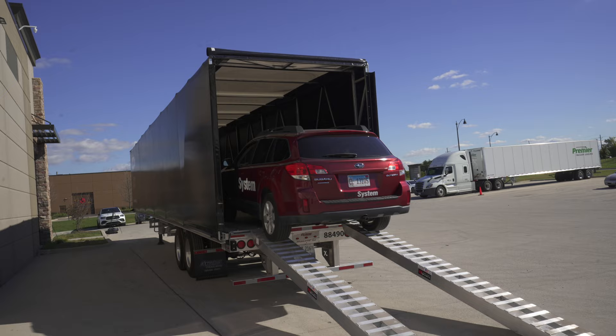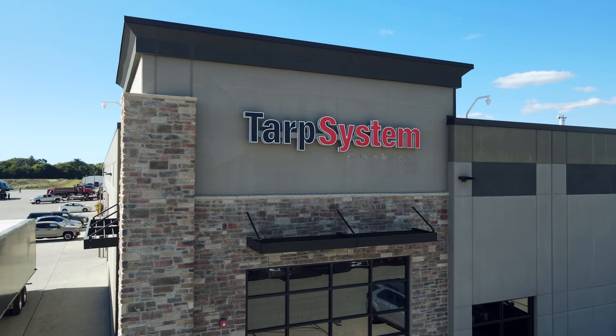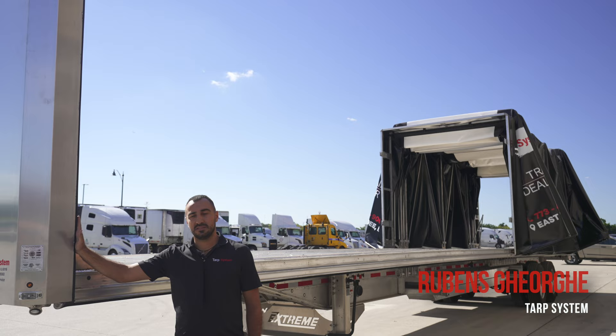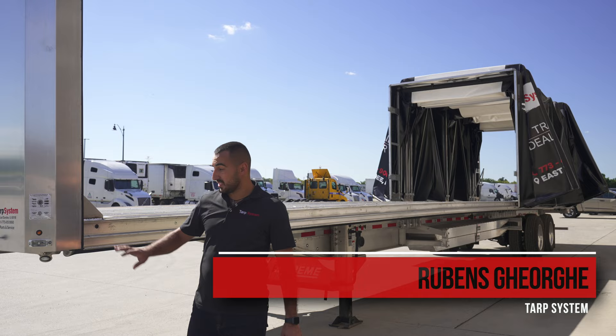And we are in! So with everything I've shown you about this Extreme trailer with the Load Covering Solution tarping system, I hope I've convinced you this is one of the best products available. We are an Extreme dealer and we sell these trailers all the time — customers are very happy and they call us for more. Thank you.